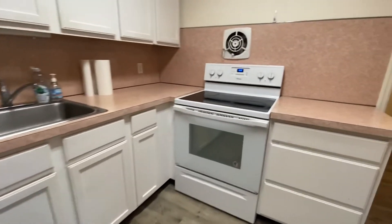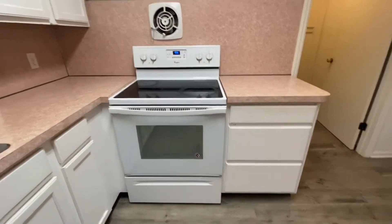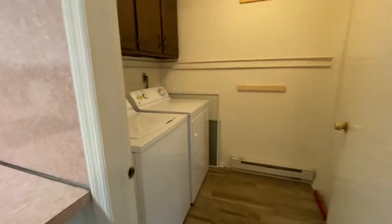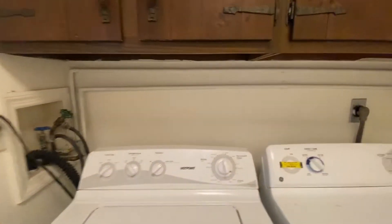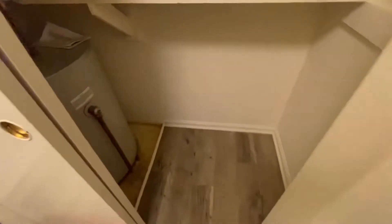It does have an electric key and an electric stove. There's a dishwasher, and then you have a washer and dryer in here. And you have a big closet here.